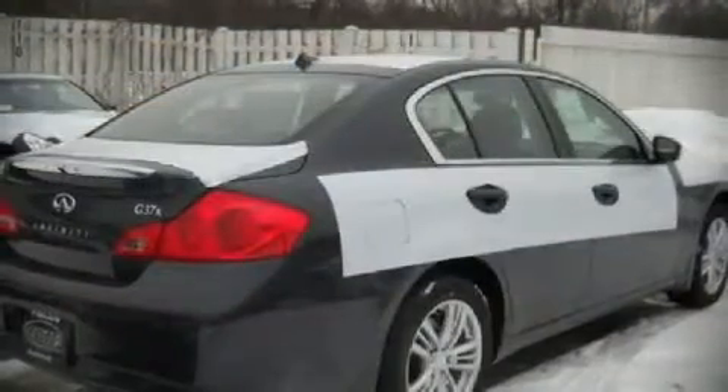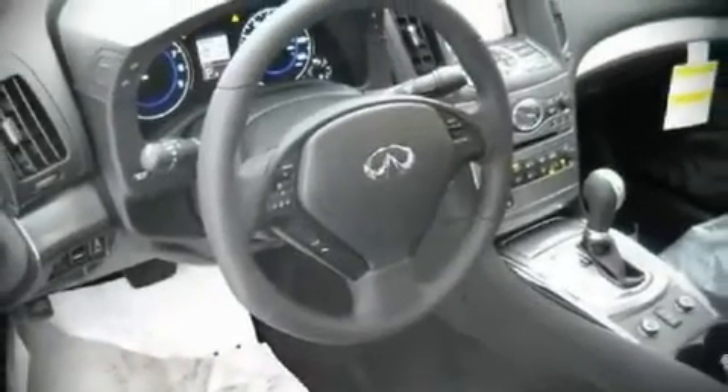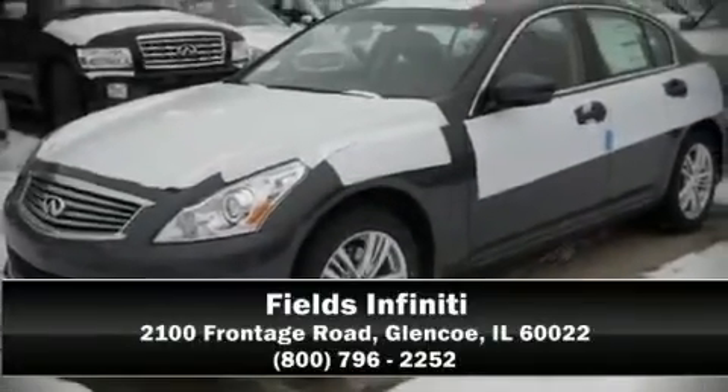Infiniti ensures the safety and security of its passengers with equipment such as head curtain airbags, traction control, and four-wheel disc brakes with ABS. We'd love to show you this vehicle in person. Call to schedule a test drive today.